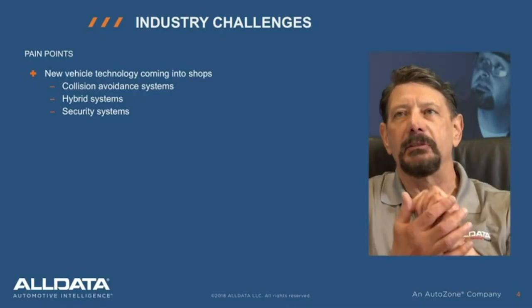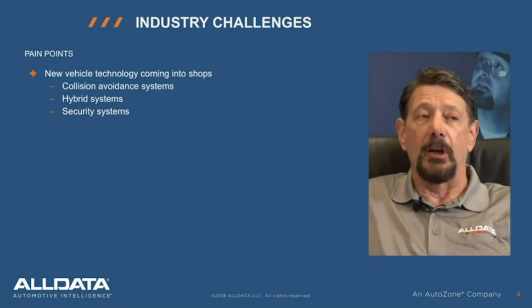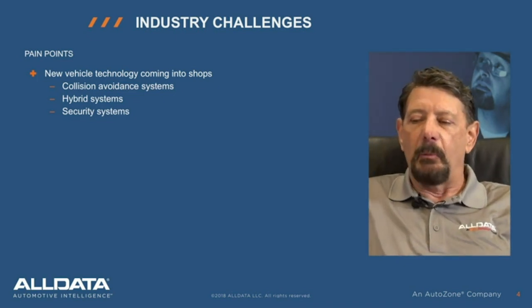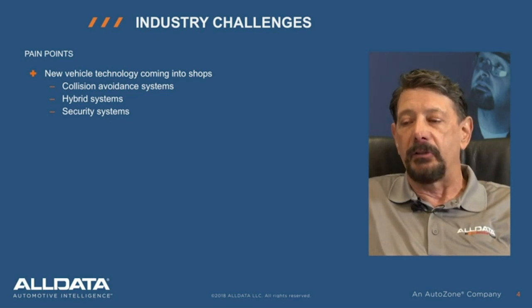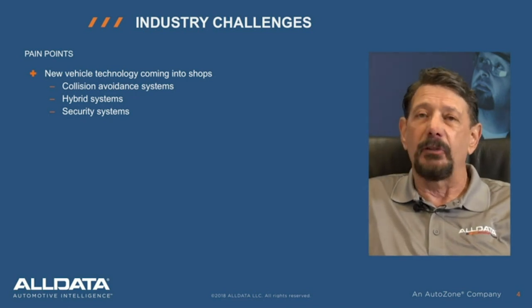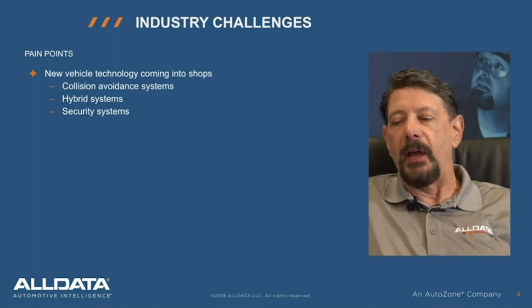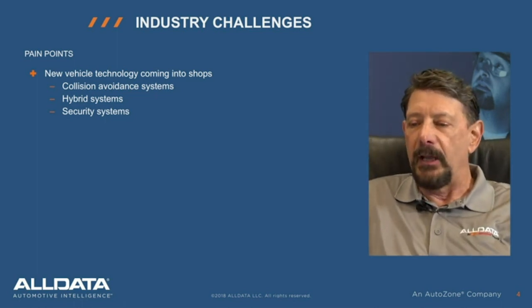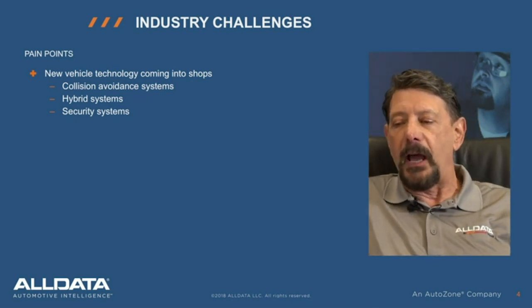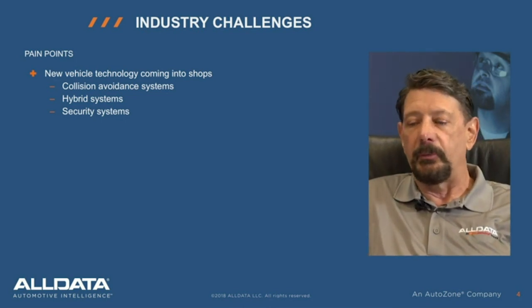Let's talk about today's industry challenges. Manufacturers are introducing new technology at an alarming rate, which makes it really difficult for even the best technicians to keep up. With collision avoidance systems, for instance, there are several radar sensors, modules, and front and rear cameras that all need to be diagnosed and repaired. Hybrid systems have high and low voltage components that require different diagnostic strategies and proper safety procedures. So even what would seem like a simple no-start diagnosis can become a problematic situation with complicated security systems on today's vehicles.